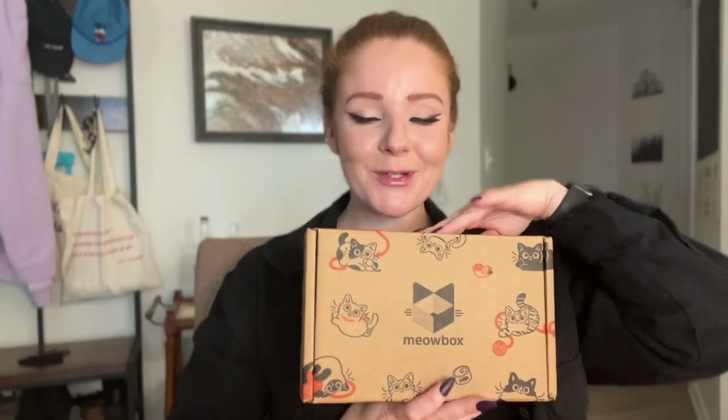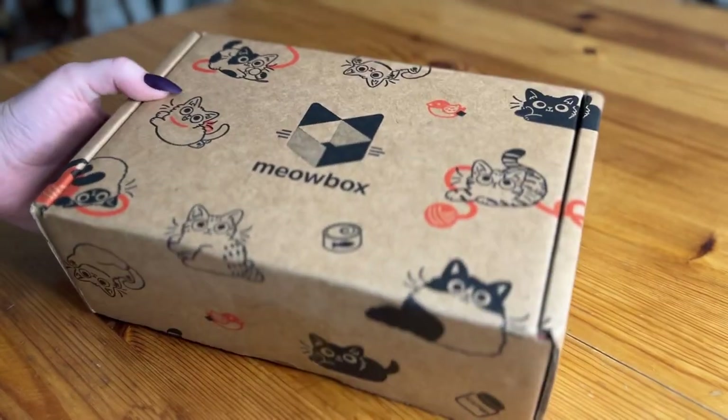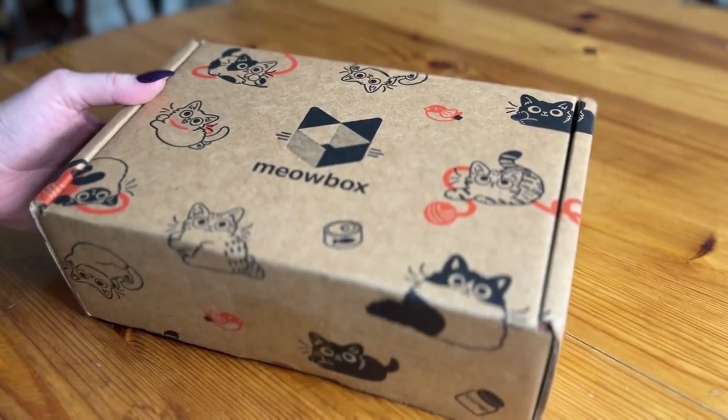If you are not familiar with Meow Box, this is a subscription box service designed specifically for cats and their people. And it's the first pet-focused subscription box that I've ever tried. Alright, so here it is. I love the box. Let's open it up.